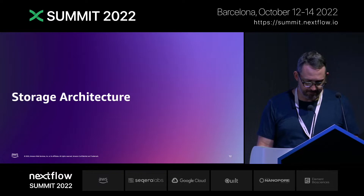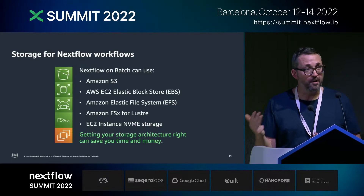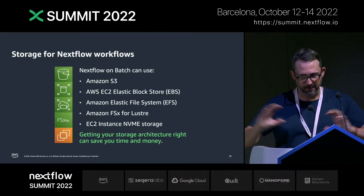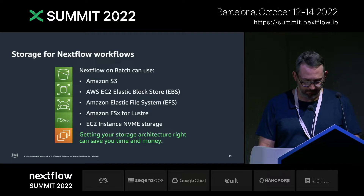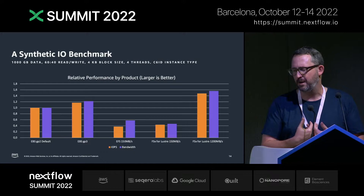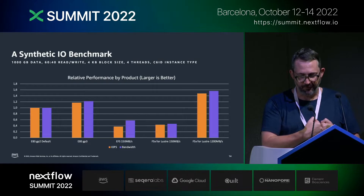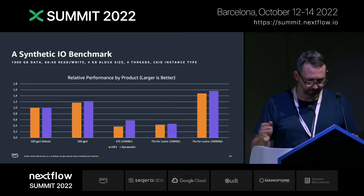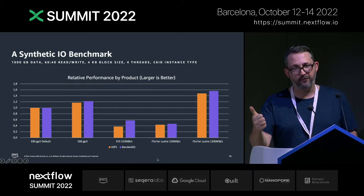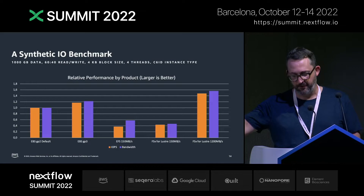Second is storage architecture. Nextflow on Batch can use S3, Elastic Block Store, Elastic File System, FSx for Lustre, or on-instance NVMe storage. As Angel showed you for shared file systems yesterday, getting your storage architecture right can save you time and money. I ran a synthetic benchmark that simulates what a lot of genomics workloads do: about a terabyte of data, a 60-40 mix of reads and writes, small block sizes, four simultaneous threads, on a beefy EC2 instance. The file systems tested were EBS default (GP2), EBS next-gen (GP3), EFS, and FSx for Lustre provisioned at both 150 MB/s and 1200 MB/s of throughput.